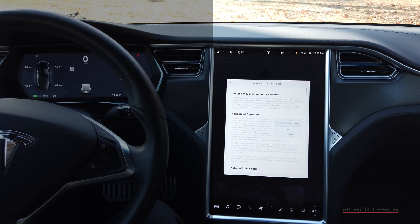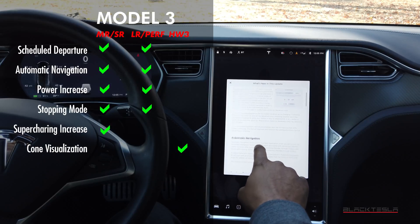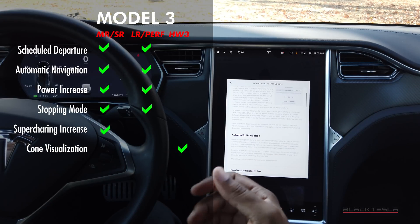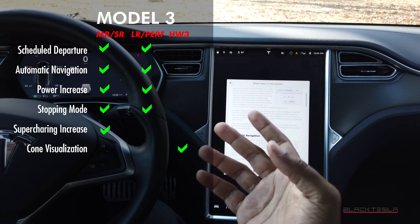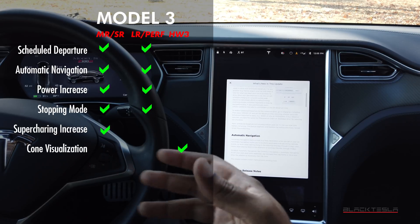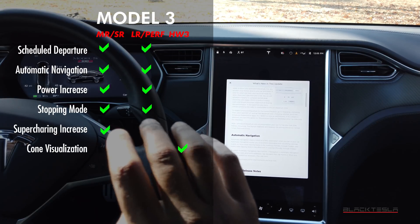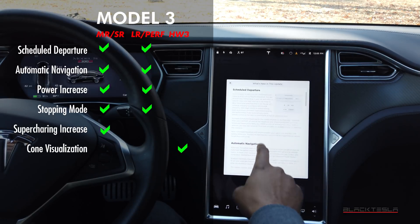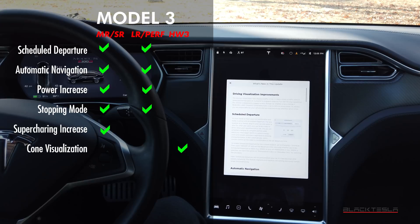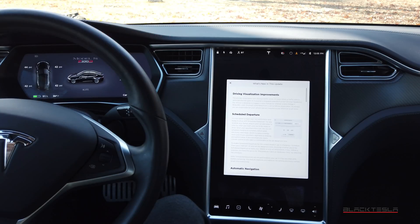For Model 3, all variants are going to get Scheduled Departure, Automatic Navigation, a power increase of five percent, and the Stopping Mode with more aggressive regenerative braking. If you have the Standard Range, Standard Range Plus, or Mid-Range Model 3, you're also going to get a Supercharging increase up to 170 kilowatts. And if you have Hardware 3, you additionally get the new Driving Visualization.